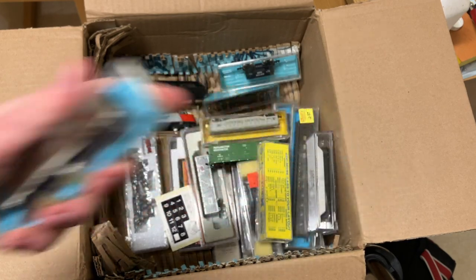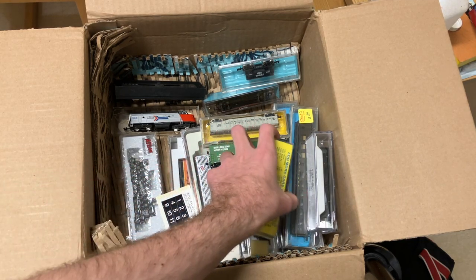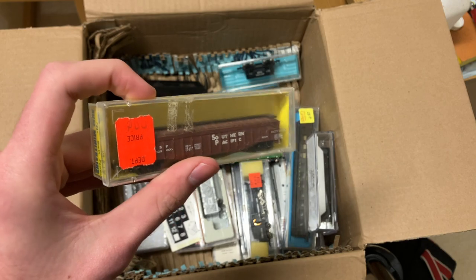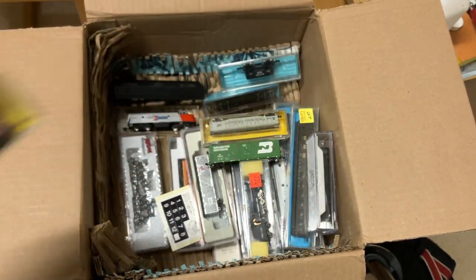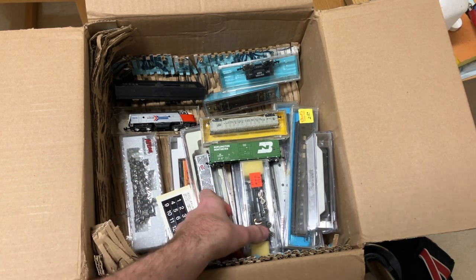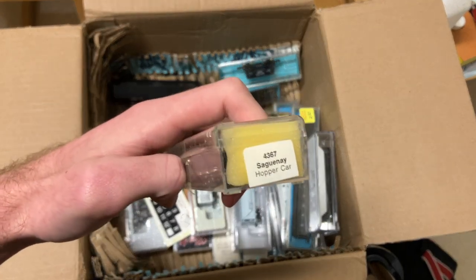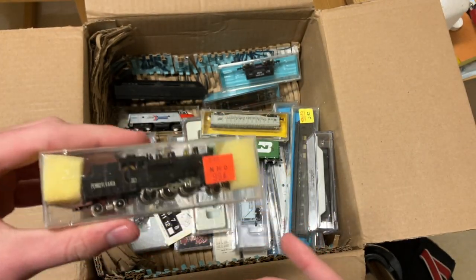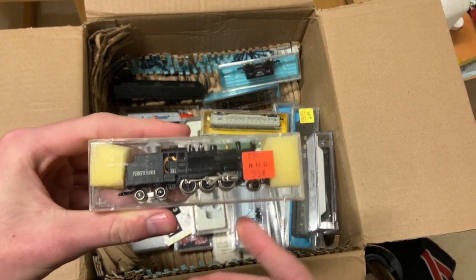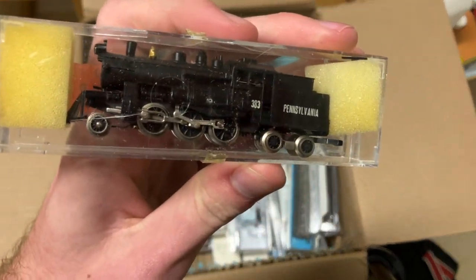Another Carnation Milk car — I believe we already got one of those, but I think this is a 40-foot car versus the 30-foot or 50-foot like the last one. And a Southern Pacific gondola with the cover on it, another Mini Trains piece. Here's another engine, another steamer — clearly in the wrong box. I don't think any engine was 99 cents, even back when these were made. Pennsylvania. Still a neat steam engine.